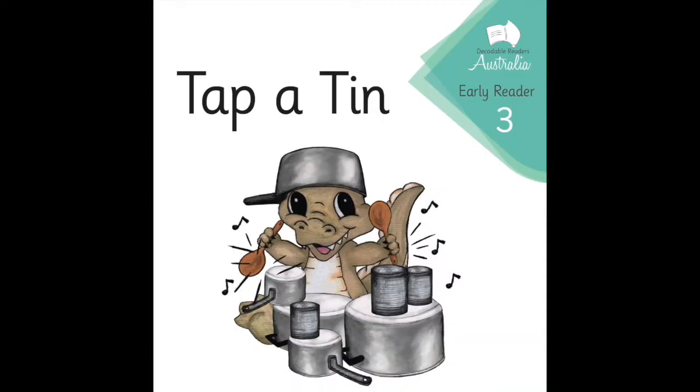Today I'm going to read the text called 'Tap a Tin.' It's actually our early reader book three. There are beautiful images, and also on the back is a reminder of the sounds that are going to be present in that text and any sight words.